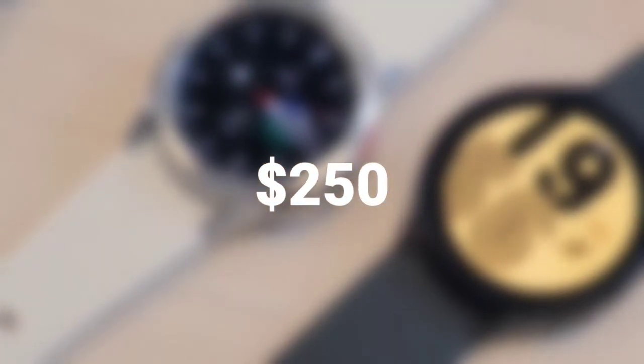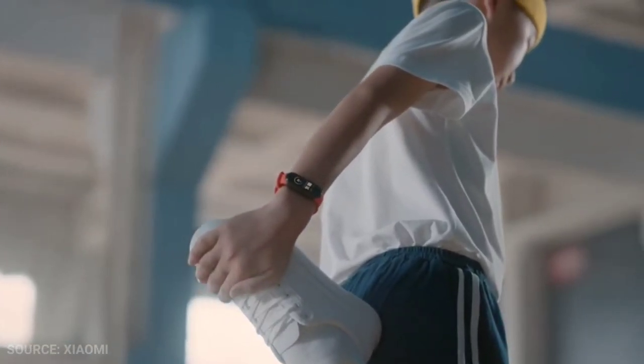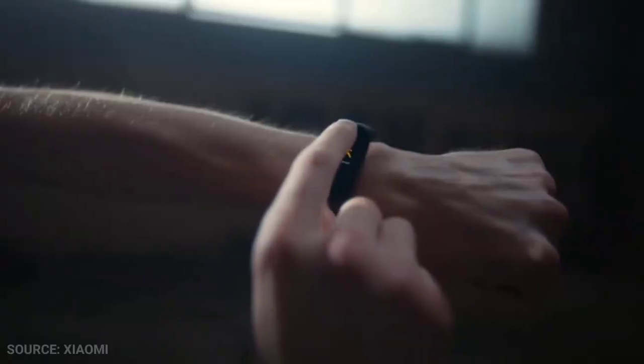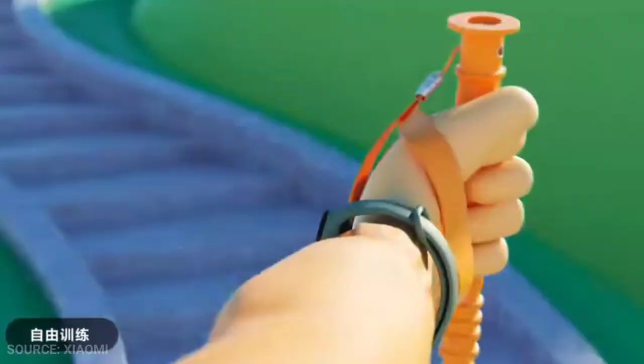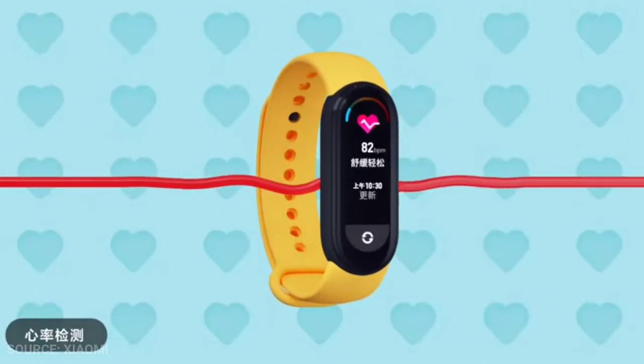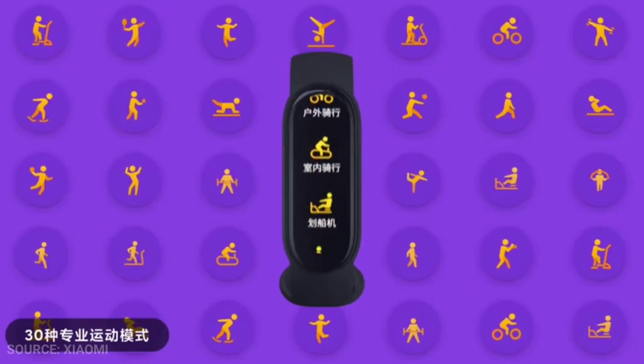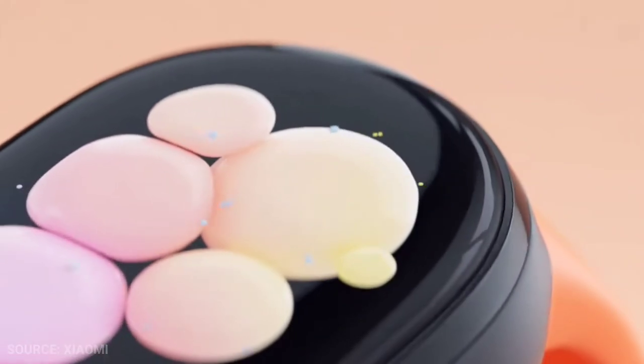Let's get to the next one. Number 3: The Mi Band 6. And here's our choice of the year. If you don't have a big budget to spend on a watch, then this is the perfect smartband for you. With the Mi Band 6, they have yet another hit on their hands. It's a good basic fitness tracker with modern features like blood oxygen monitoring and a larger AMOLED display, making the $50 price tag even more appealing.